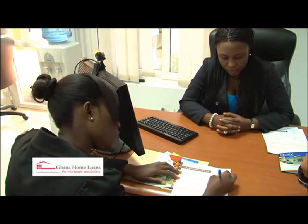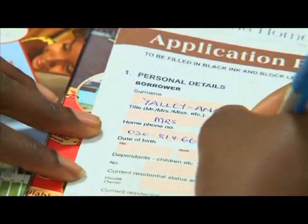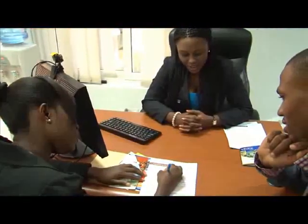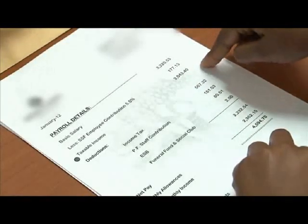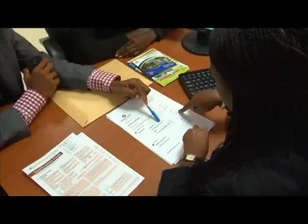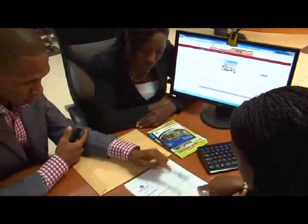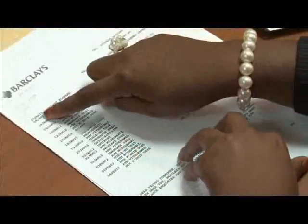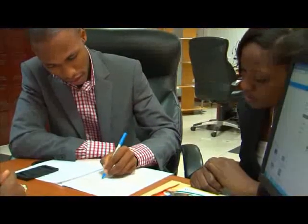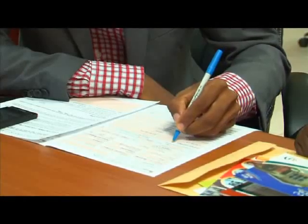Every mortgage given by Ghana Home Loans is disbursed with the intention of it being repaid. Ghana Home Loans carefully analyses all your sources of income to ensure we only lend you an amount you can comfortably repay. If you believe we have not taken into account any aspect of your income, kindly draw our attention to this and we shall review your application. You may be required to provide additional information on other sources of income you would like us to consider.